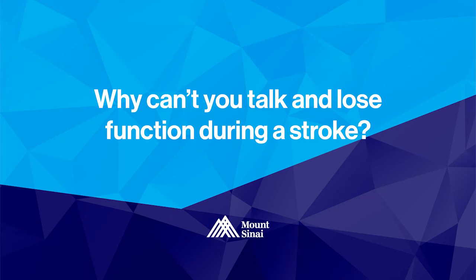A stroke occurs when a blood vessel is blocked by a blood clot or ruptures, and the blood flow to a certain portion of the brain is deprived. The brain cannot get the oxygen or nutrients that it needs, so the brain cells can die. The brain is a very complex organ, and different portions control different functions in the body. Depending on what part of the brain is affected, you will have different stroke symptoms — such as aphasia or difficulty with speech, weakness or numbness on one side of the body, or balance and vision problems.